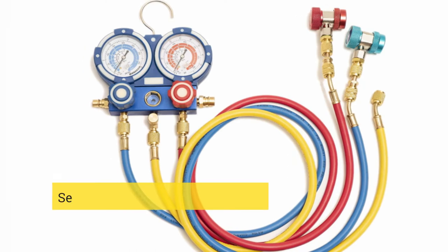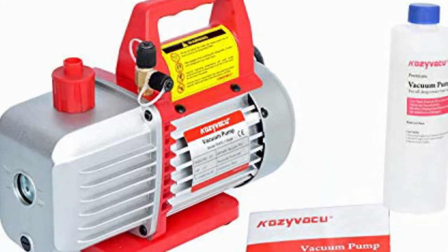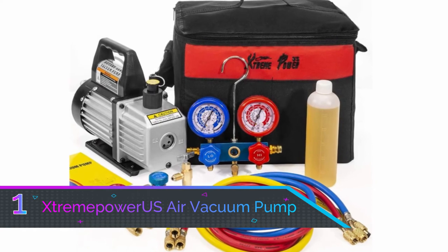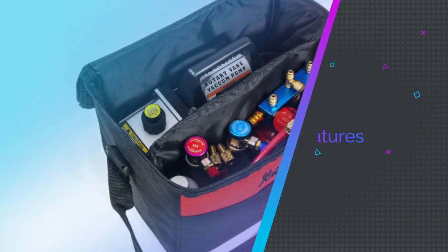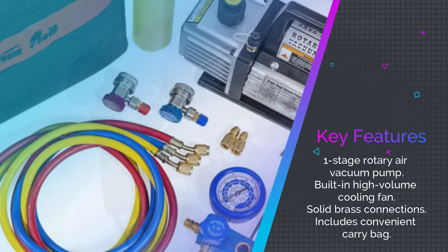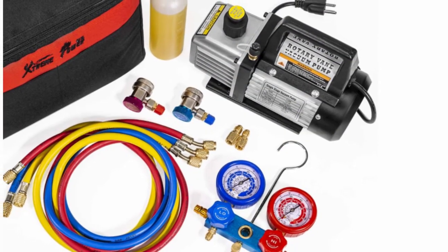Number one: Sterema Poweries Air Vacuum Pump HVAC. With this Sterema Poweries 3 CFM, 1/4 HP air vacuum pump HVAC, you can diagnose and service the air conditioning system in your car or your home. This is a one-stage rotary air vacuum pump with a built-in high-volume cooling fan that is easy to use. It features solid brass connections and has high efficiency and low noise output.